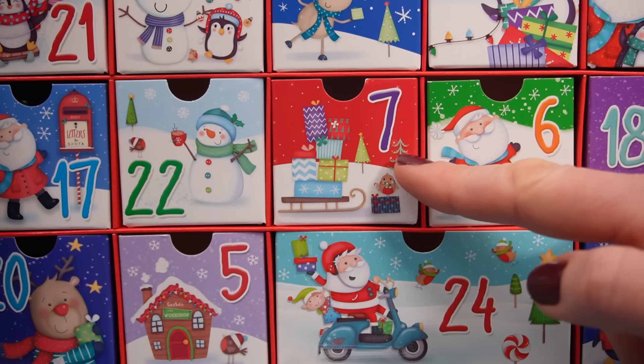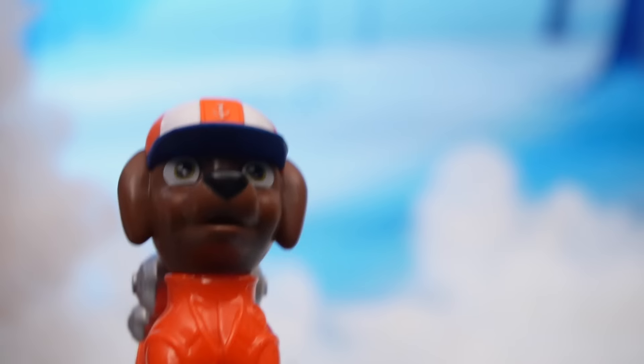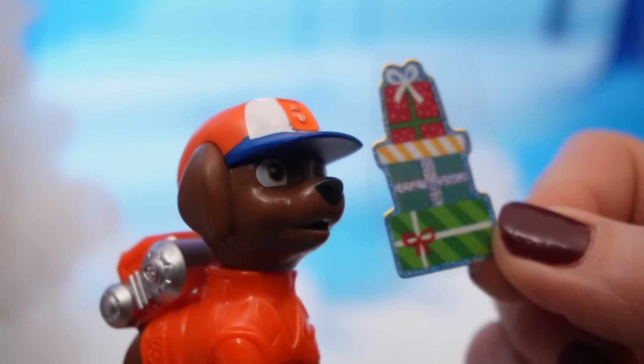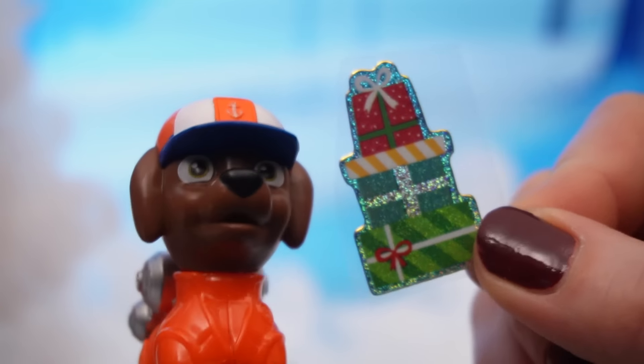And in drawer number seven, what do we have? A pile of presents! Can we open them? We can't open these, Zoomer! It's a sticker! But I'm pretty sure there'll be some other presents for you on Christmas Day!